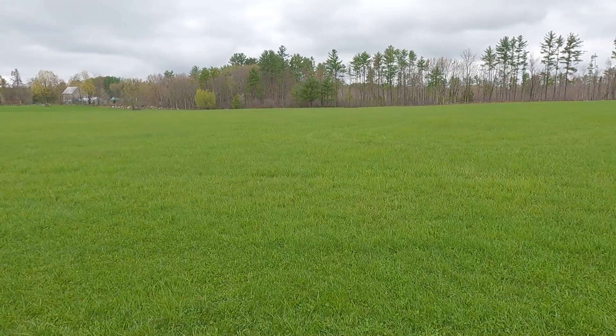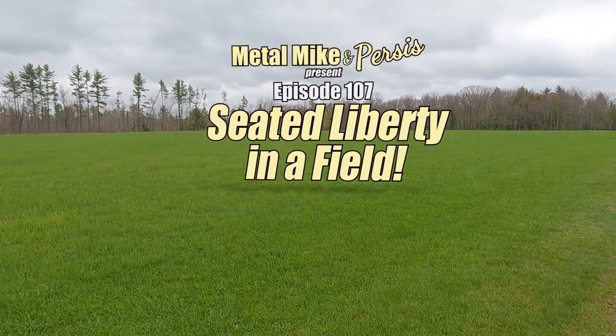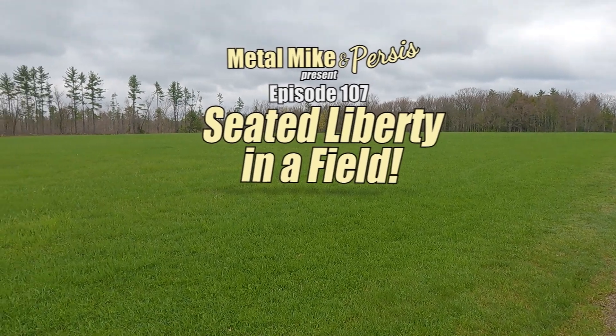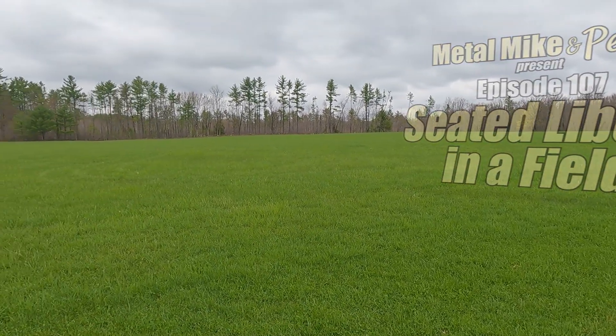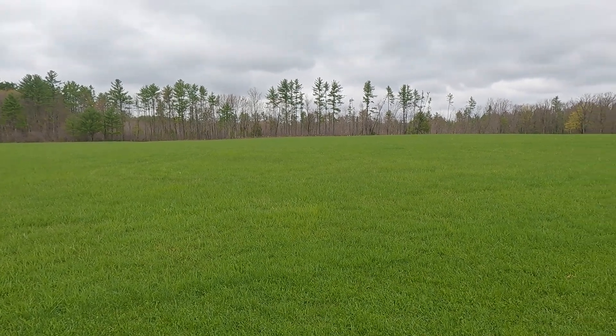Hey, here we are getting ready to hit the field again and see if we have some luck today. Thank you so much for joining us everyone — let's go mudding.